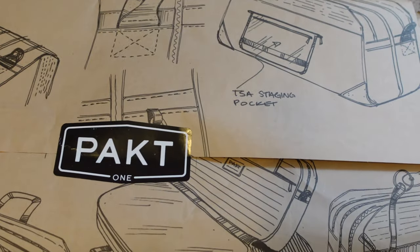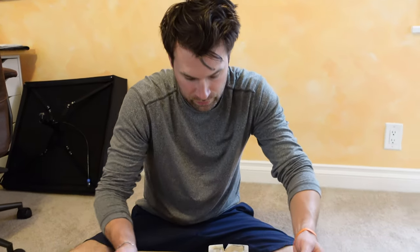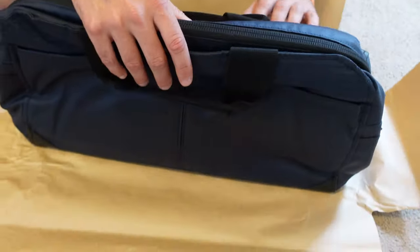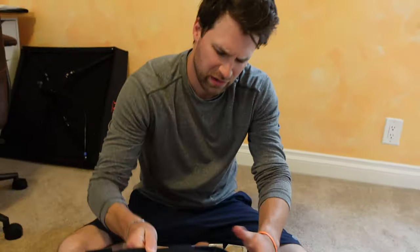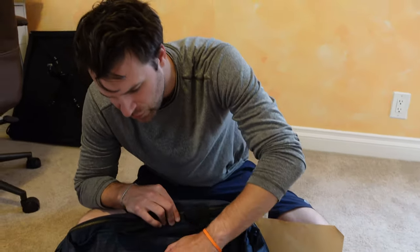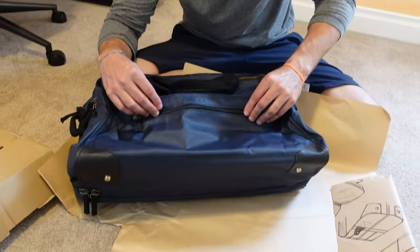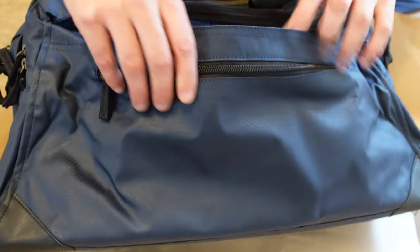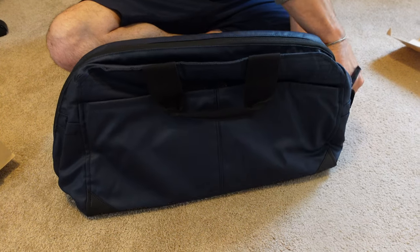So I'm going to open it and unbox it. I've wanted it for a long time. It's designed to fit under the seat in front of you or above you. I got it in navy blue. Wow, it's pretty — kind of like a basic bag but really nice. It feels like it would repel water but it's not actually water resistant. There are magnets here to keep the quick-access pouch closed.